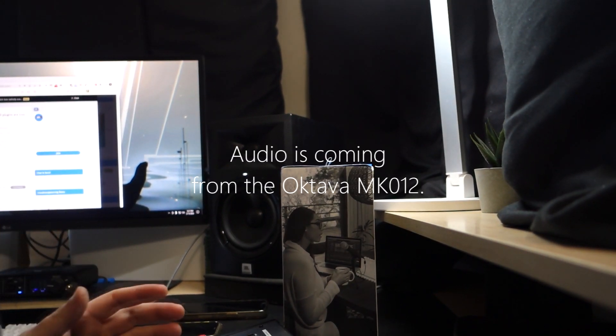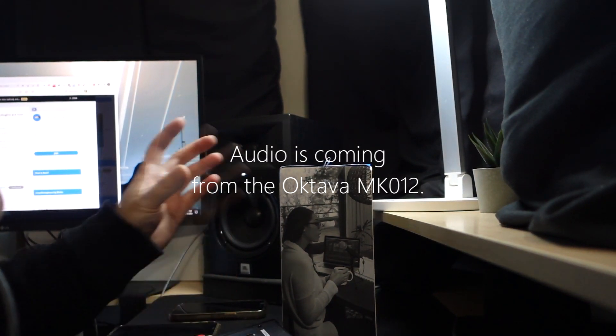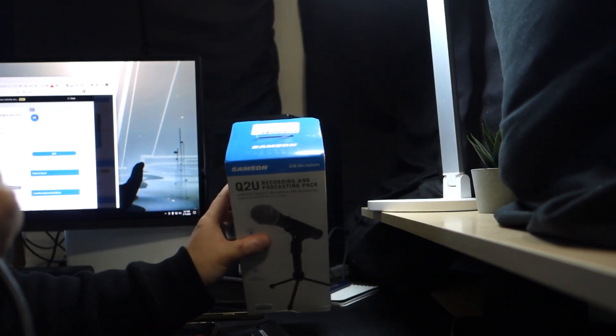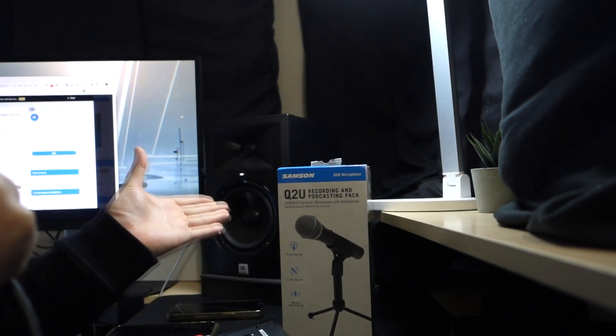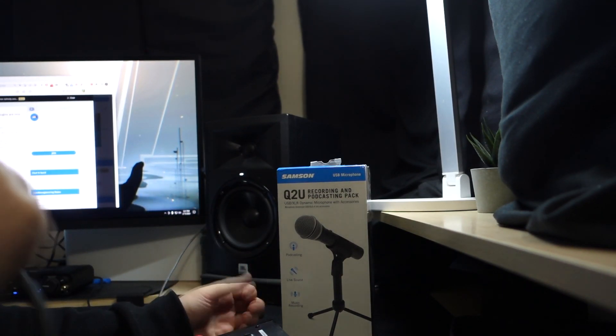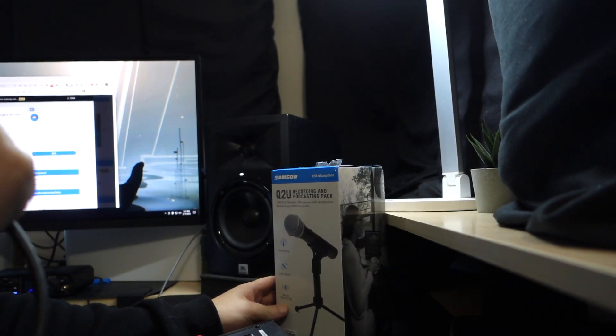Hey guys, just wanted to give an update on a couple of things. So first of all, the Q2U deal — it is real. This actually came in the mail today. Unfortunately, they sold out in a matter of three hours, so if you managed to catch the deal, great. If you didn't, hopefully next time.